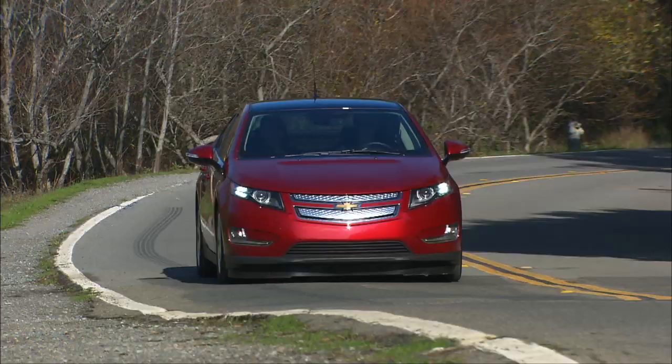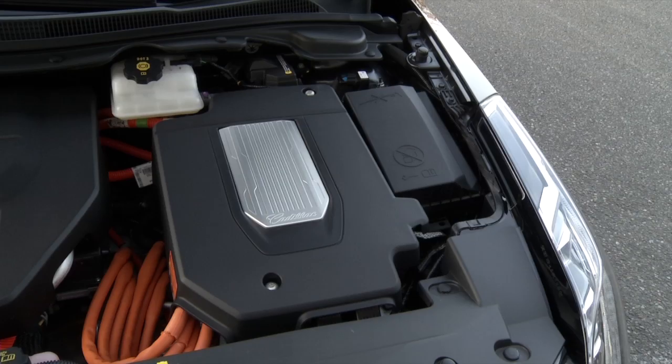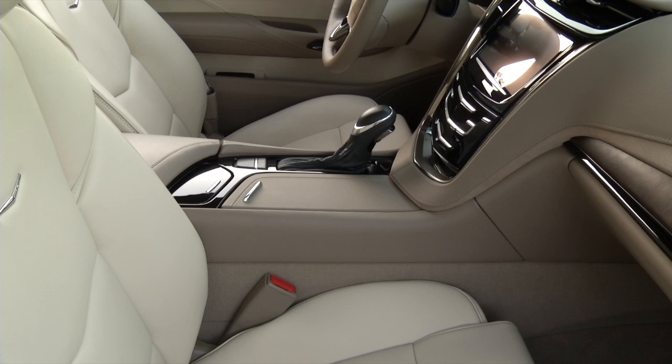They share the same platform and NASA-grade powertrain. There's a total of 181 horsepower here. The electric motor delivers 295 pound-feet of torque. The 1.4-liter gasoline engine runs a generator, and a huge T-shaped lithium-ion battery pack sits in the spine and under the rear seats.